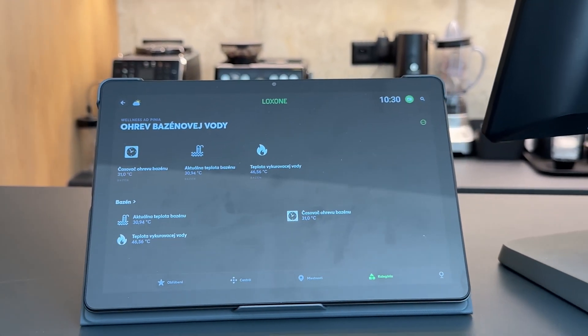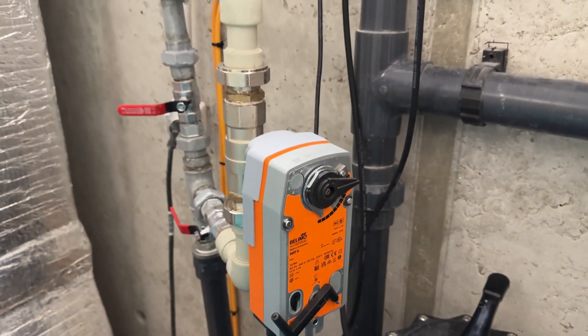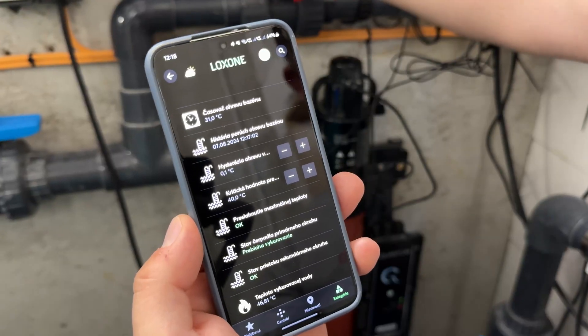Since the temperature control system for the pool water and its properties is more complex, Loxon continuously monitors it and can inform the operator in real time about any issues or potential malfunctions, allowing them to address them immediately.